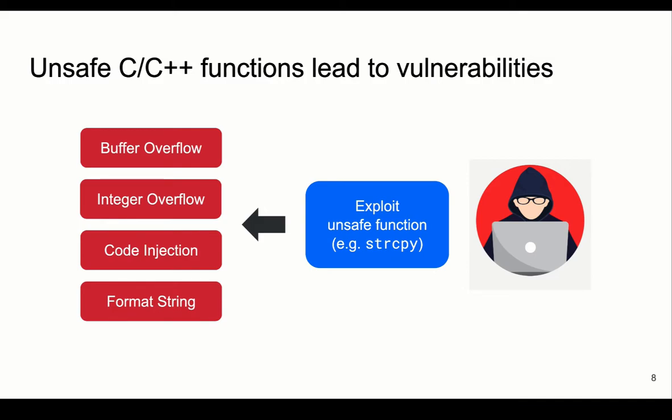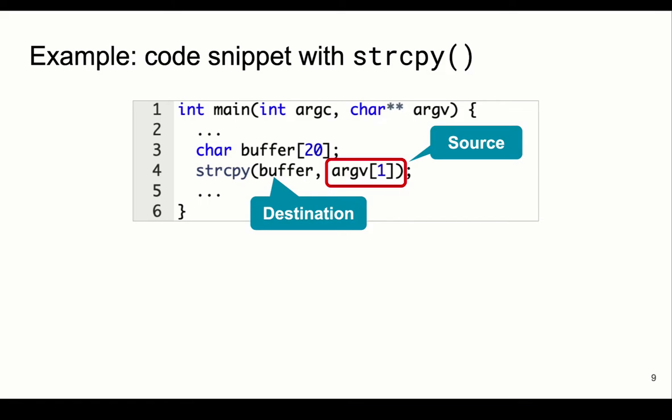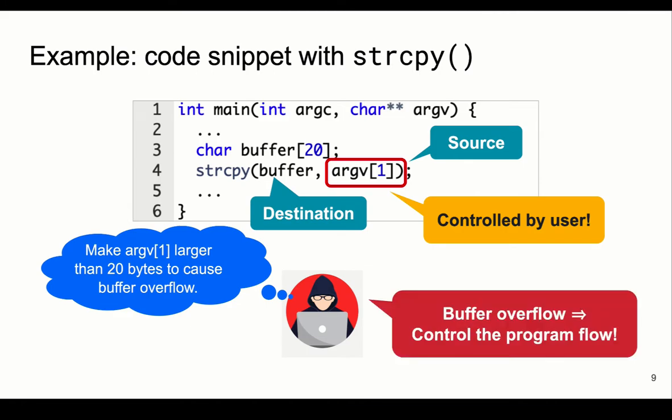So how dangerous are these functions? We look here at the function strcpy. strcpy copies all the characters until a null character from a source string to a destination array. The function does not check whether the length of the string being copied is larger than the size of the destination. In this example, our destination has a size of 20 and the source is controlled by the user. Since the source supplied to strcpy is controlled by the user, an adversary can craft an input with a length larger than 20, which will overflow the buffer. As a result, the adversary will be able to control the flow of the program. Similar attacks can be done to other unsafe functions.